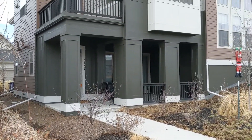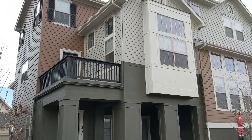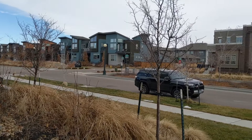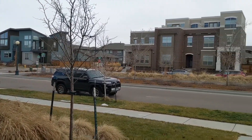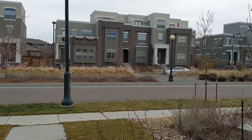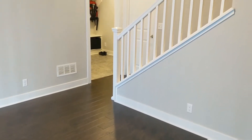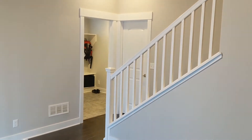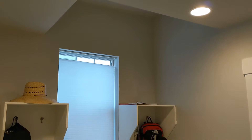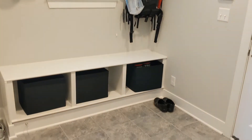Welcome home to this three bedroom townhome in Denver-Stapleton neighborhood. From the garage entry you have a great mud room and then stairs that lead up to the main living area. The mud room has great shelves and a couple of built-ins as well as a bench.